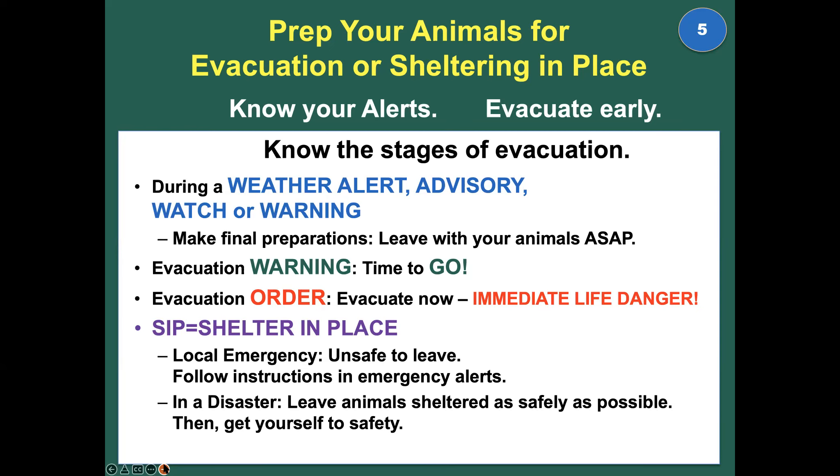Shelter in place (SIP) often happens in a local emergency — a broken water main, apartment fire, broken gas line, or police action. Authorities issue an alert telling you to shelter in place, meaning do not leave until it's safe to go out. In a disaster, sheltering in place is what happens when you cannot evacuate safely or can't take your animals with you. Know the stages of evacuation and know when to go.